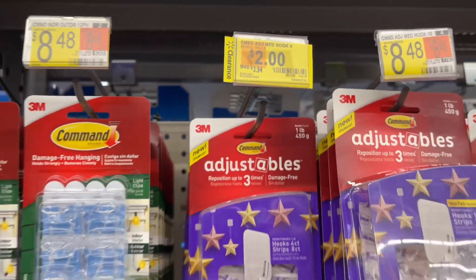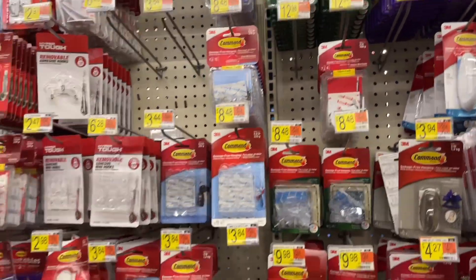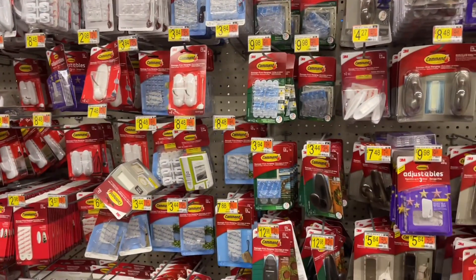Watch out for these little hooks and stuff because they're actually on clearance at a lot of locations. I think at one location they're down to 75 cents for these little hooks, so definitely watch out for them.